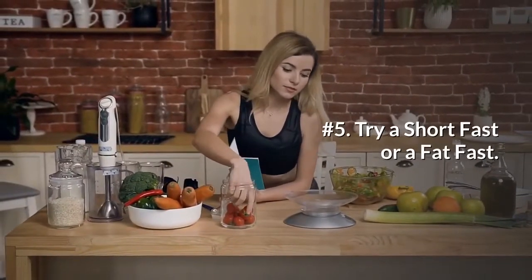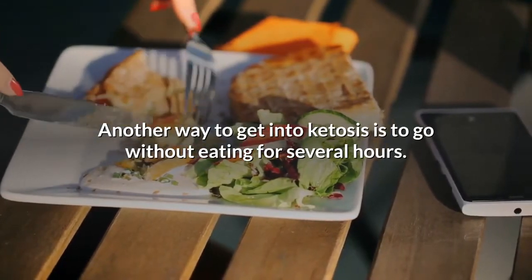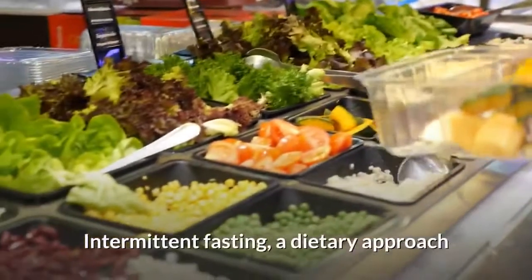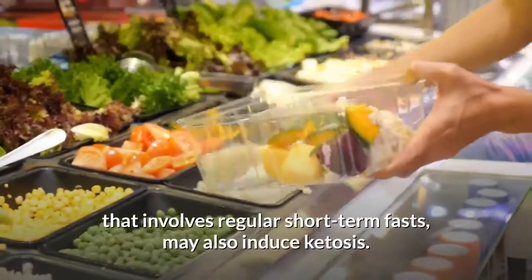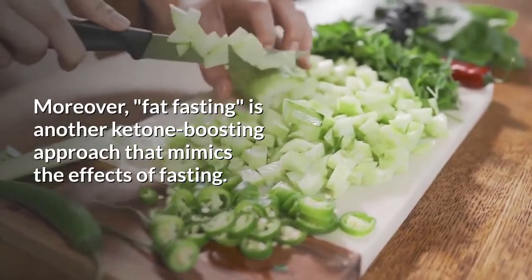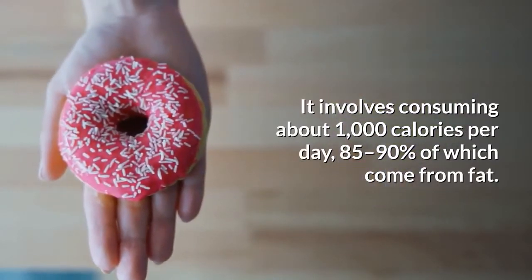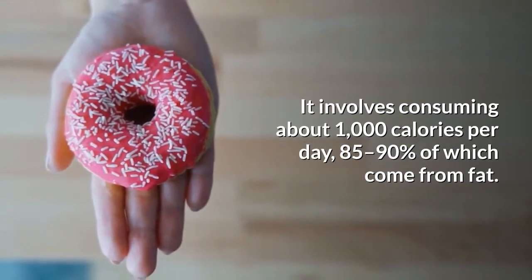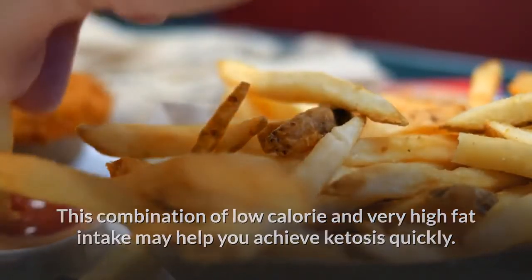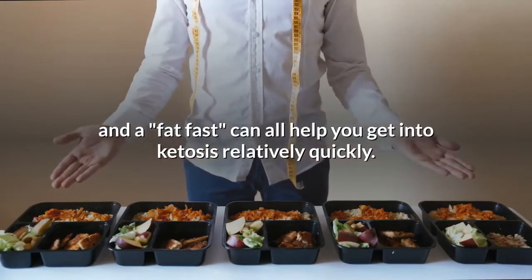Number 5: Try a short fast or a fat fast. Another way to get into ketosis is to go without eating for several hours. In fact, many people go into mild ketosis between dinner and breakfast. Intermittent fasting, a dietary approach that involves regular short-term fasts, may also induce ketosis. Moreover, fat fasting is another ketone-boosting approach that mimics the effects of fasting. It involves consuming about 1,000 calories per day, 85 to 90 percent of which come from fat. This combination of low-calorie and very high-fat intake may help you achieve ketosis quickly. Fasting, intermittent fasting, and a fat fast can all help you get into ketosis relatively quickly.